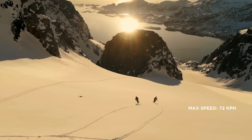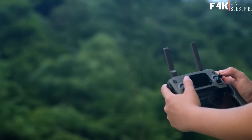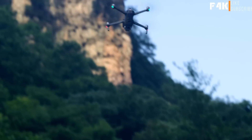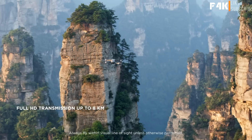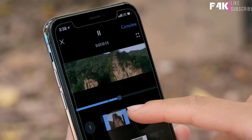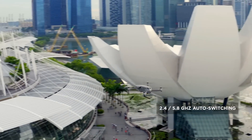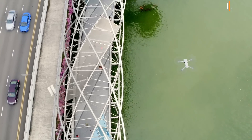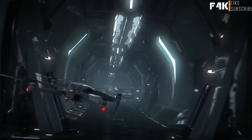Mavic 2 extends your creative potential with up to 31 minutes of flight time and a max speed of 72 kilometers per hour in sport mode. The all-new OcuSync 2.0 provides a 1080p transmission signal up to 8 kilometers, so you can edit full HD footage directly from the cache on your mobile device. 2.4 to 5.8 gigahertz auto-switching offers better performance in environments with busy signal interference.